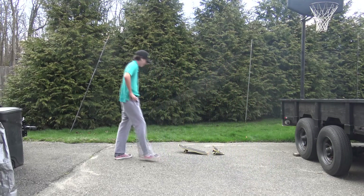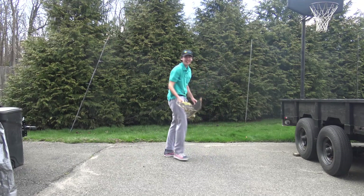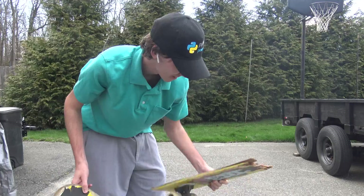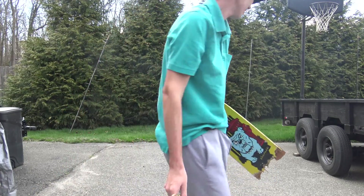Well, I might need to find a new board. Huh. Well, cool. Great.